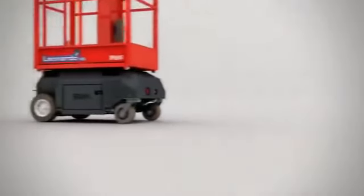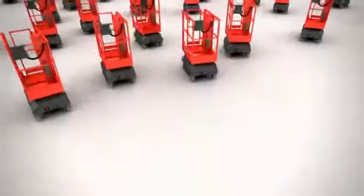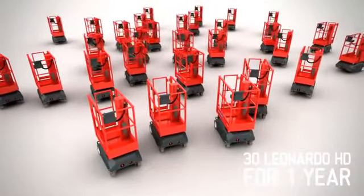Think of this: the average cost of a simple heel fracture is higher than the cost to hire 30 Leonardo HD for one year.